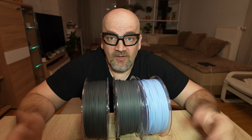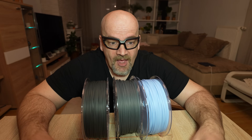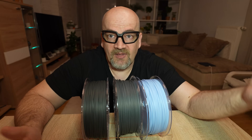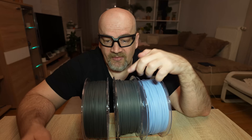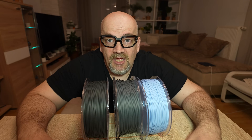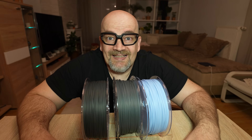PPA filaments are still the strongest filament type I've tested so far, and there are many questions I want to answer in this video. For example, what is the difference between glass and carbon fibers? Is the core version really better? And I also want to see if we can improve layer adhesion by printing far above 300 degrees Celsius.